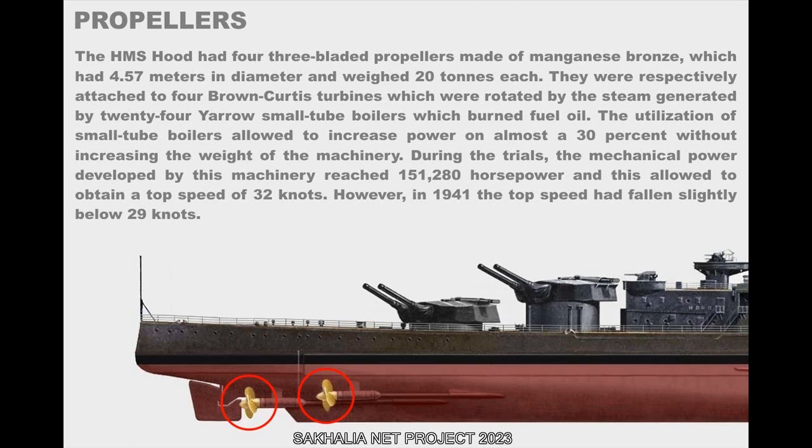However, by 1941, the top speed had fallen slightly below 29 knots.